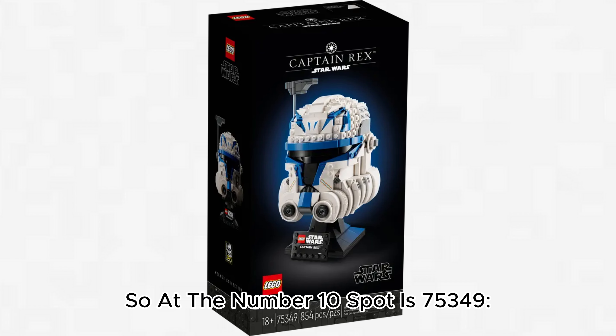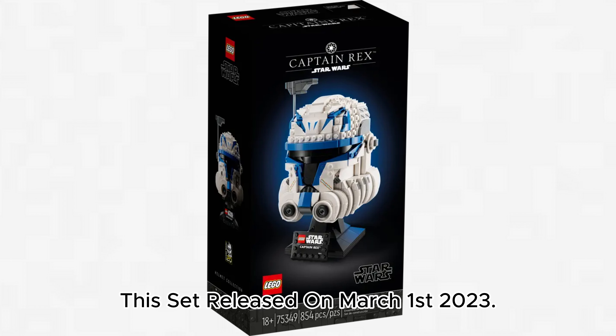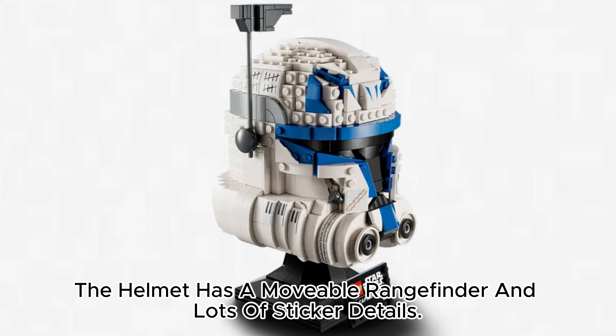At the number 10 spot is 75,349 Captain Rex Helmet, which retails for $70 with 850 pieces. This set released on March 1, 2023. This set looks great as it is based on Captain Rex from The Clone Wars. The helmet has a movable rangefinder and lots of sticker details.